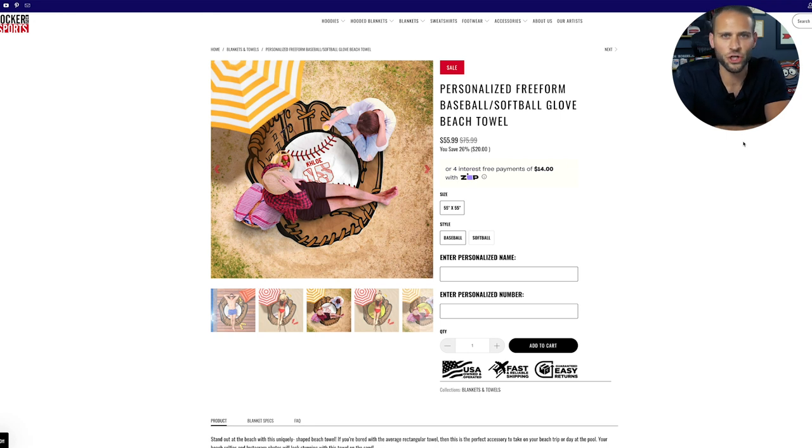Normally in videos like this I try and show more print-on-demand stores that are selling the product. However, when I was trying to do research for this, I really just couldn't find any. There were a few here and there, but honestly I didn't think that they did a great job with the product, so I decided not to show them in the video.